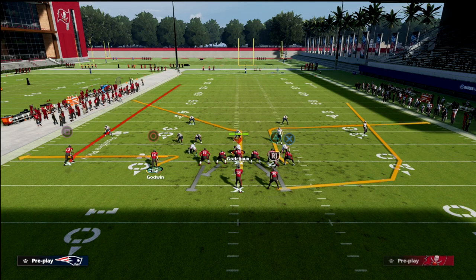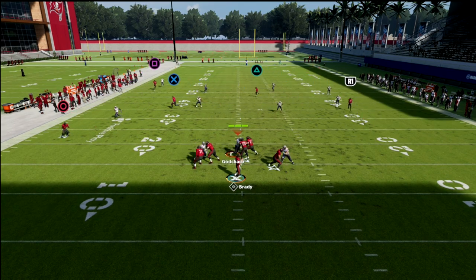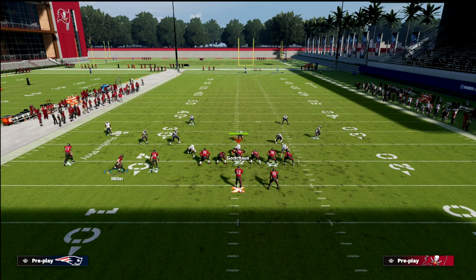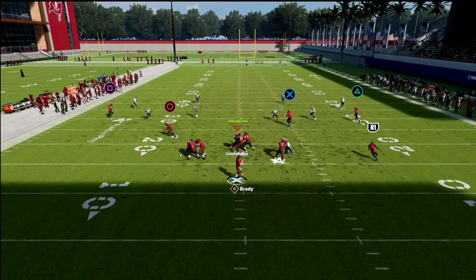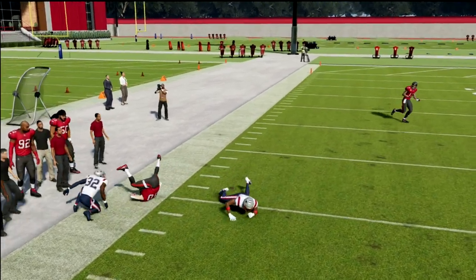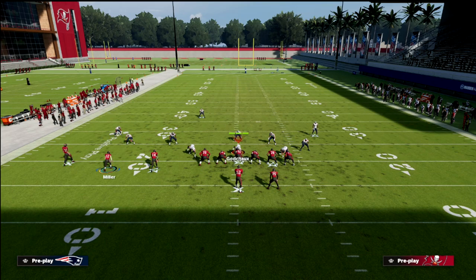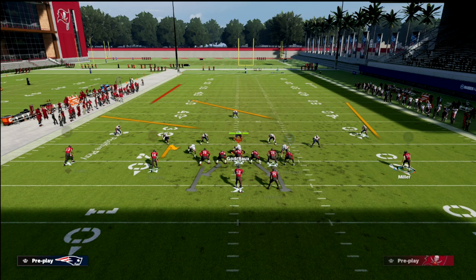The bigger picture with this concept is that Miller is going to continue running all the way across the formation right into this little pocket. Make sure you smart route this route. You'll see he goes all the way to the sideline — that's huge. This works best on the short side of the field. Most people are going to be running cover four. You could also take Godwin and put him on a hitch — that's really not a bad idea.